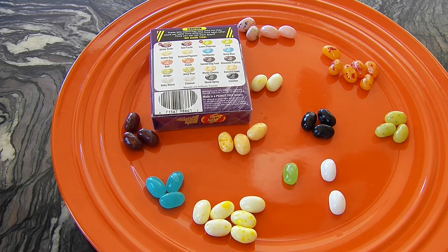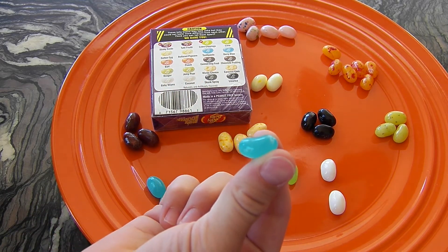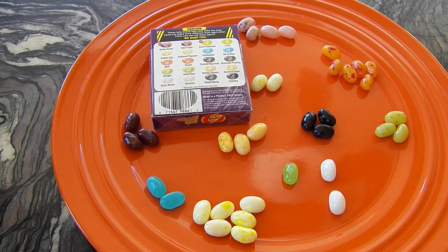Stitch, you pick one more. Is that berry blue or toothpaste? It comes in random things. Toothpaste! I want toothpaste. So you like it? So I guess toothpaste is good. Guess you don't have to brush your teeth.